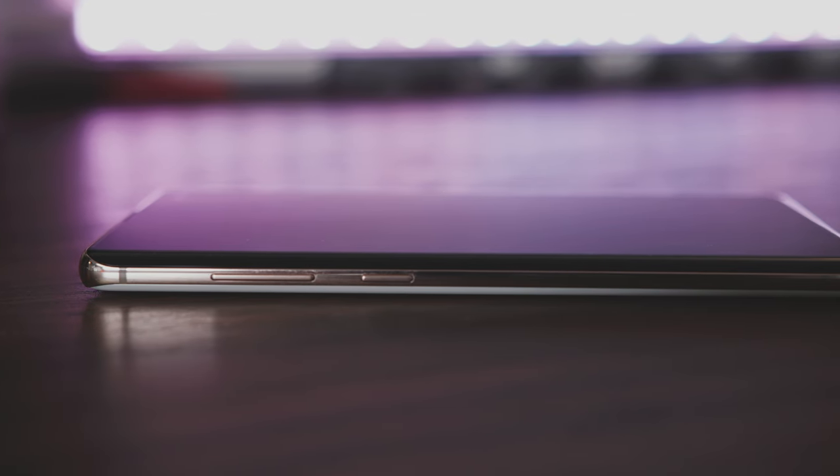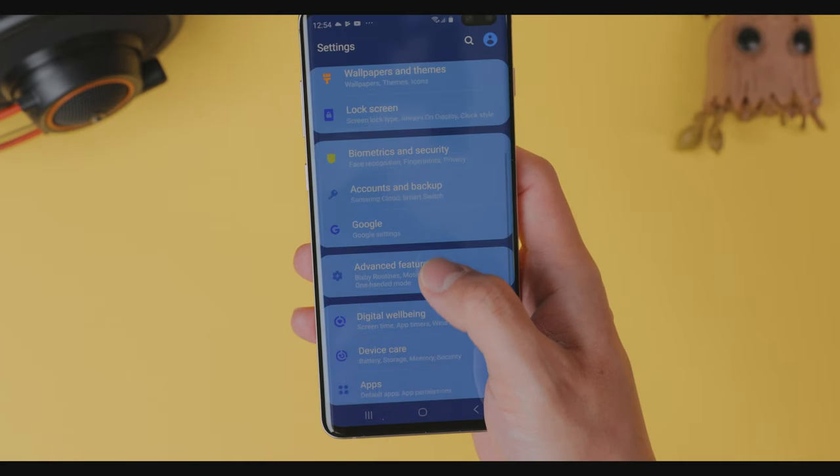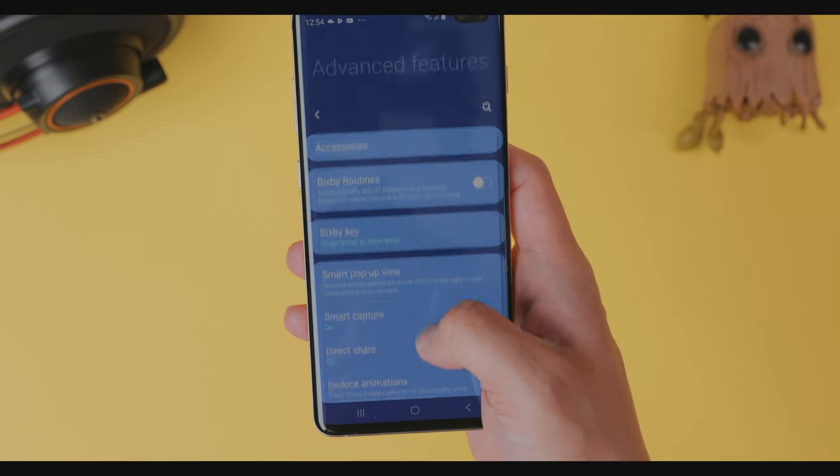We can't talk about a Samsung phone without talking about Bixby. In previous generations, the shortcut button to Bixby couldn't be remapped to anything else, but thankfully Samsung realized that Bixby is just not everyone's cup of tea. So in the S10 we're finally allowed to remap it to something else, although a bit limited — and there's a caveat. You can remap it to almost anything as long as it's not Google Assistant, because, you know, Samsung just ain't down with that.